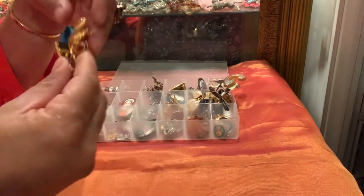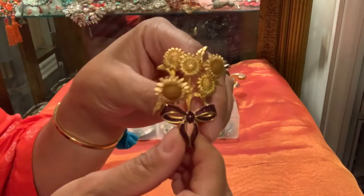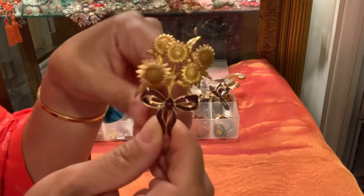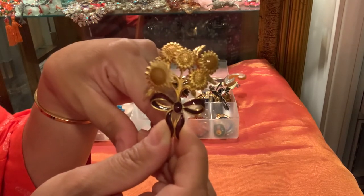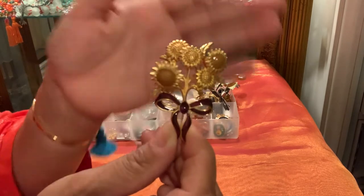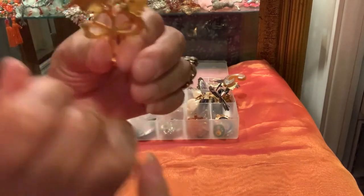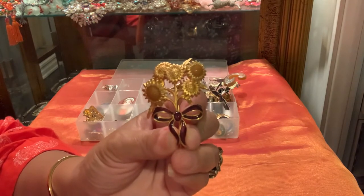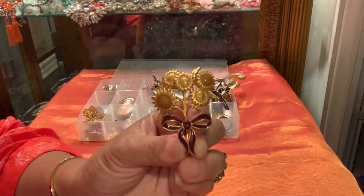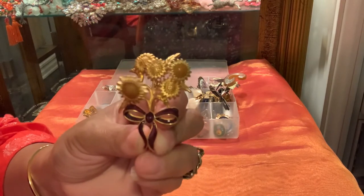This brooch I like a lot. This one is also not marked but it's a tremblant — so when you walk you see how it trembles. It has like a spring to it. I have several of these pins that I'll be showing you throughout my collections. This was a really nice pin.